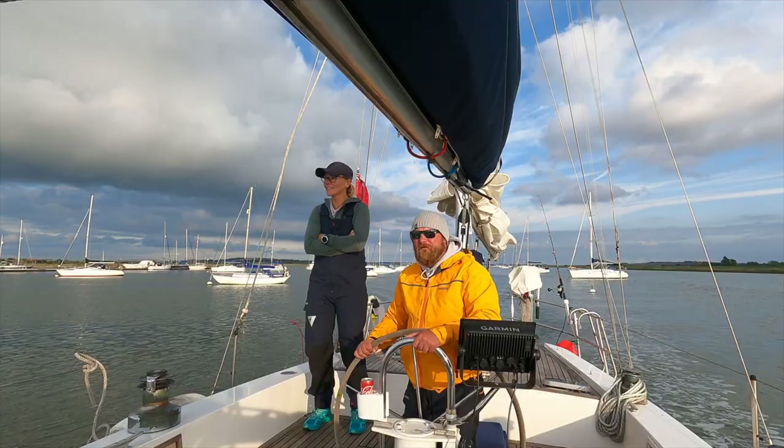I have to warn you right from the start that this episode is going to be quite different. It actually marks a year since we came down River Crouch and docked in the Fanbridge Marina, which means it marks a year since we started a refit. We would like to share with you a breakdown of all the costs we have incurred so far during this refit.